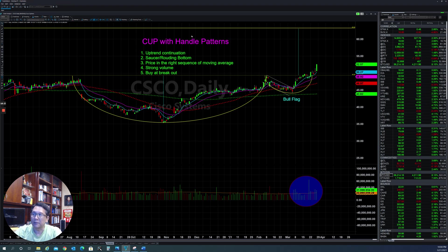To remember the Cup and Handle pattern: the top has to be in the direction of the trend — if the trend is up, we look for uptrend continuation. We're looking for a saucer or round bottom base. That's the Cup, and then they make a flag pattern on the right side — that's the Handle. After the breakout of the handle with strong volume, that's where they take it to the upside and we buy the breakout, with the target up on top.